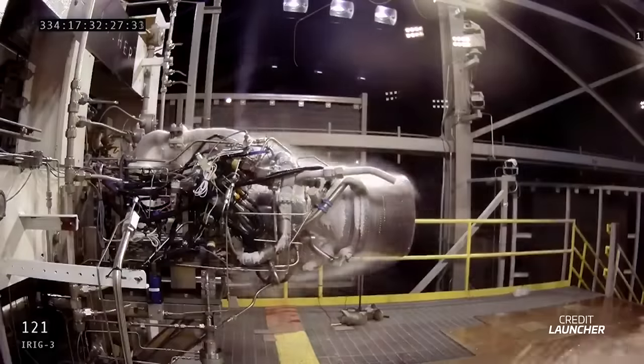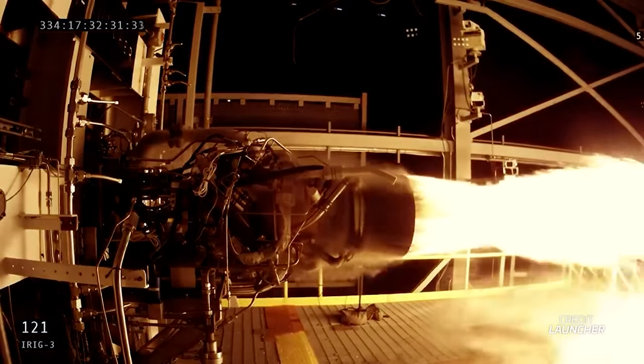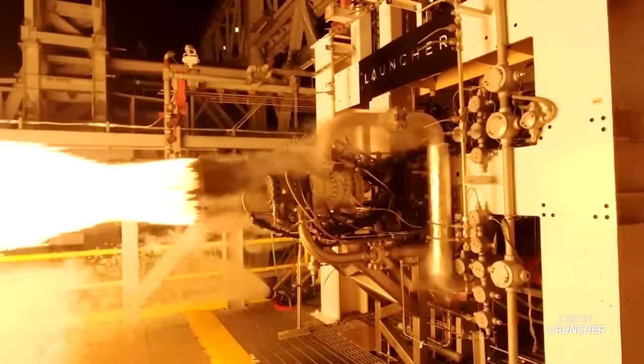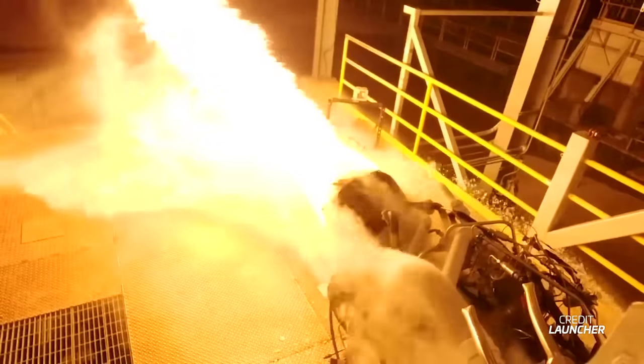Not only is the footage incredible, but it also highlights some peculiarities about each of these engines. Launcher's E2 engine has been in development for quite some time, and the company was able to test fire it for the first time all the way back in November of last year. Back then, the engine was firing for short periods of time at a much lower throttle setting and a high fuel-rich mixture ratio.